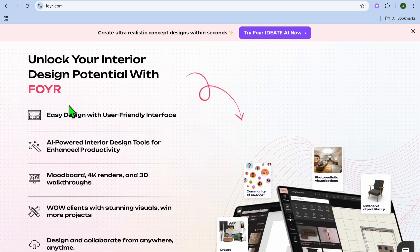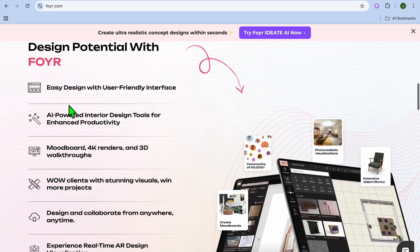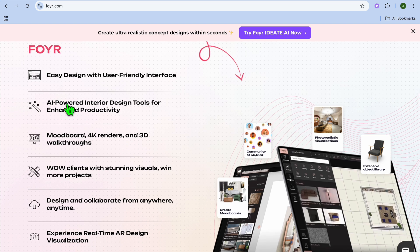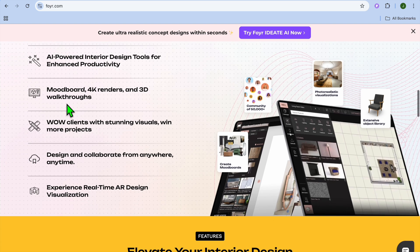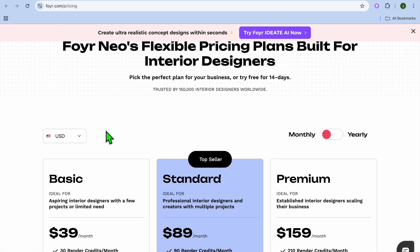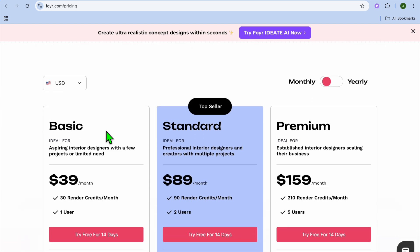It is beginner-friendly with quick rendering, and it is great for both professionals and hobbyists. The only drawback is limited customization options compared to advanced tools. As for pricing, while you can get started for completely free, their monthly plan begins at $39 per month and goes up to $159 per month.